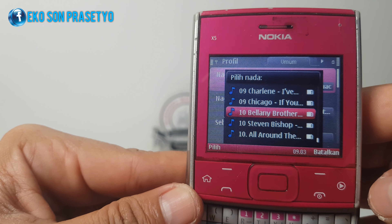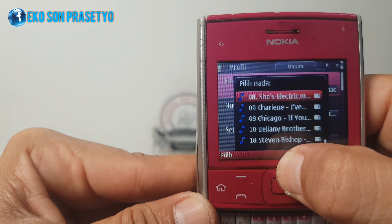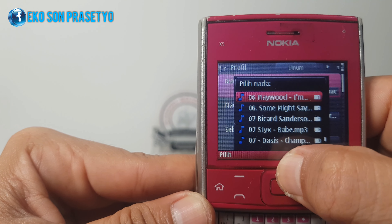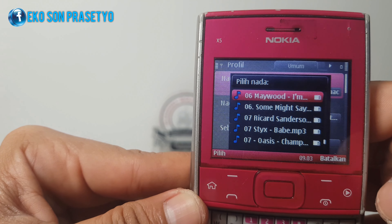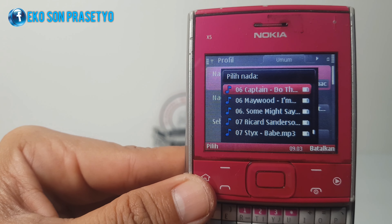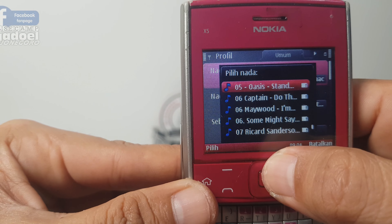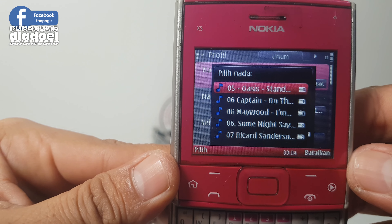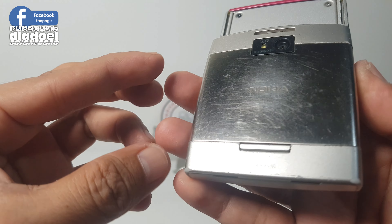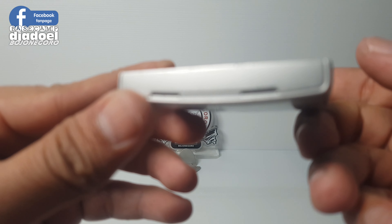Ringtone-nya sudah bisa pakai MP3 langsung. Mantap sekali suaranya. Ini adalah double speaker dari unit X501 ini.